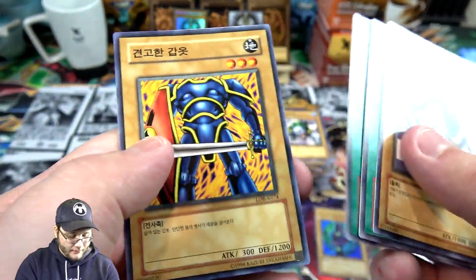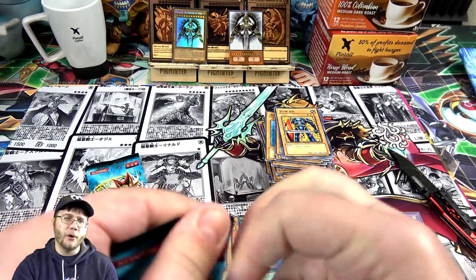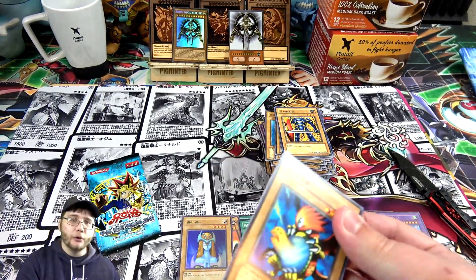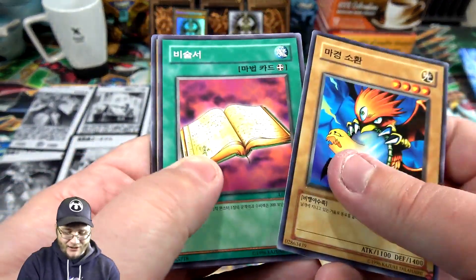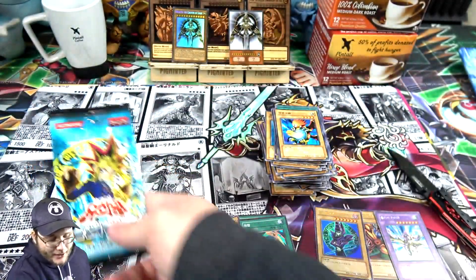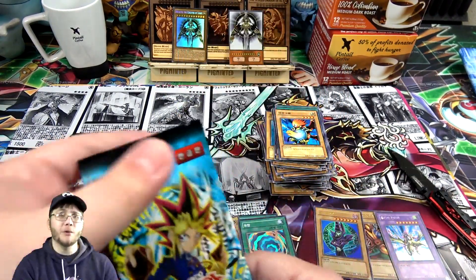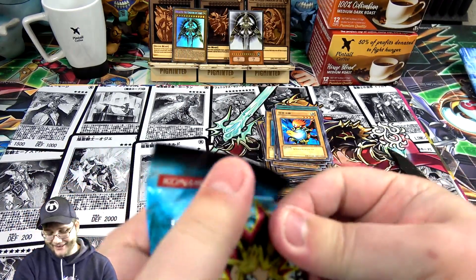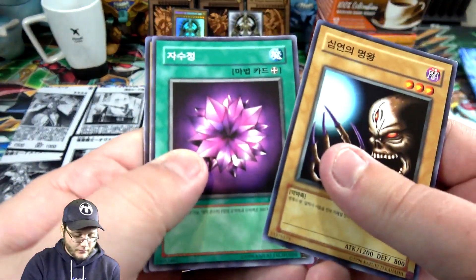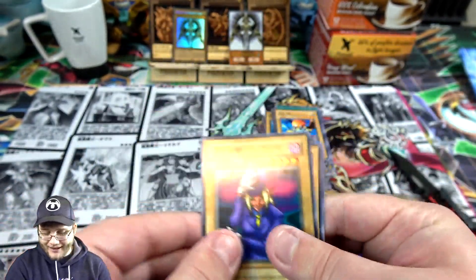Two packs left. Can we get another holo? I'll be a little greedy — I went through like 20 packs without a holo, so I can be a little greedy. Nothing on that one, but we're down to the last pack. This one has all the power. Can we end with a holo? Get that Blue-Eyes or Red-Eyes — I'll take Red-Eyes. Heart of the cards, help me out here. And unfortunately not — we got a Witty Phantom in the end.